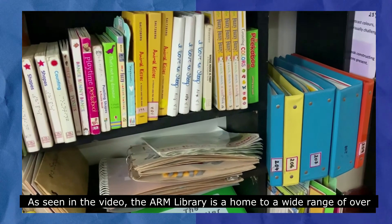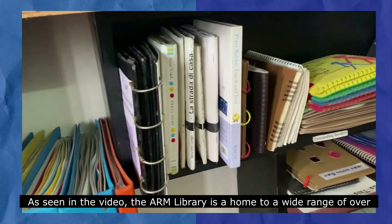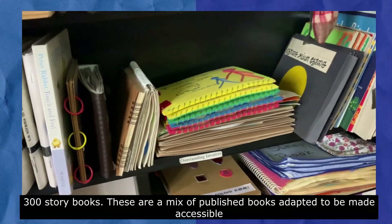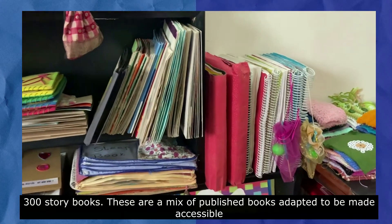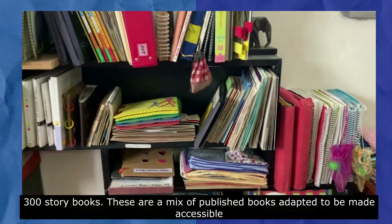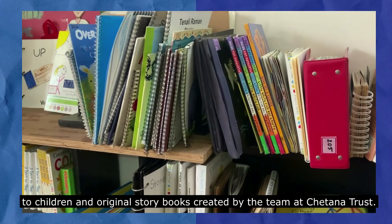As seen in the video, the ARM Library is home to a wide range of over 300 storybooks. There are a mix of published books adapted to be made accessible to children, and original storybooks created by the team at Chetana Trust.